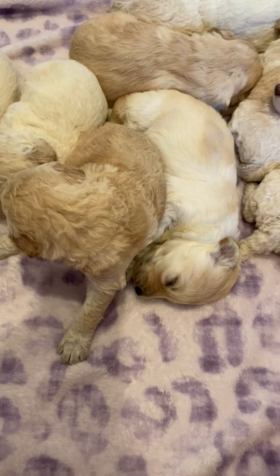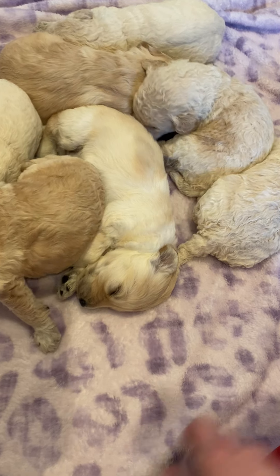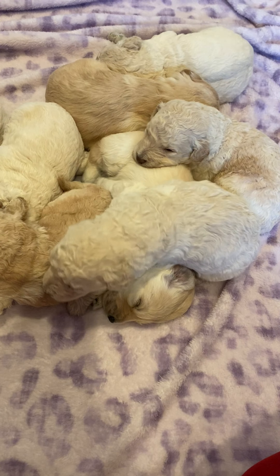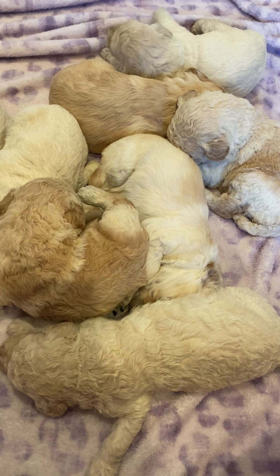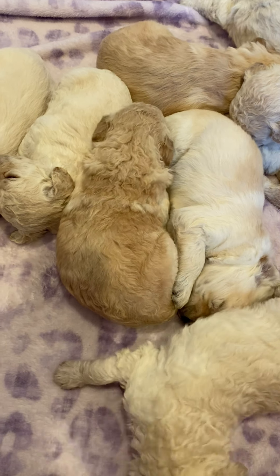We have five girls and three boys in this litter. Everybody's spoken for so far at this point. I don't know who's going to who yet because we haven't done our puppy pick appointments — that'll happen next weekend, the first weekend of March. It'll be really exciting.